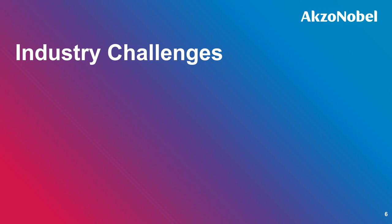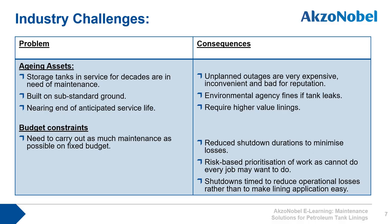Looking at the petroleum market and the challenges for petroleum tank linings: many of the plants are now aging assets. Some of the storage tanks have been in service for decades, nearing the end of their anticipated service life or having their service life extended from what was initially expected at new construction. Many of these plants — refineries and petrochemical plants — are built near waterways or the sea, where the ground is very close to the water table, creating wet and humid environments that cause significant corrosion problems.